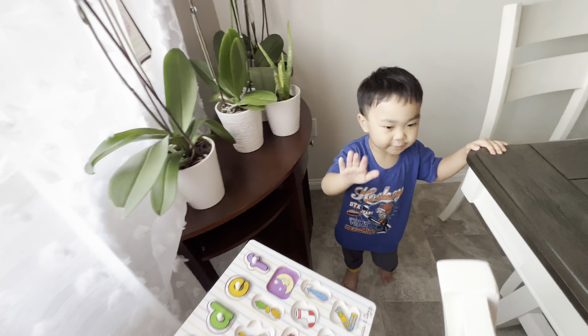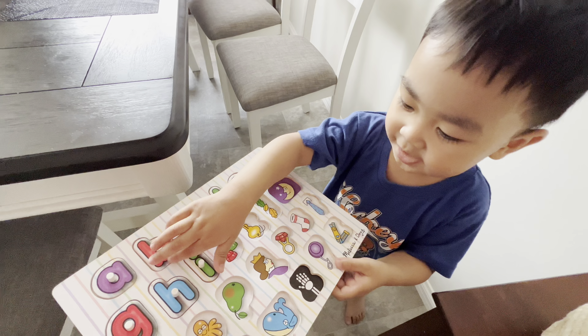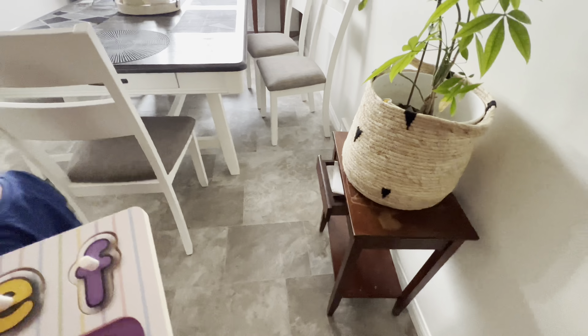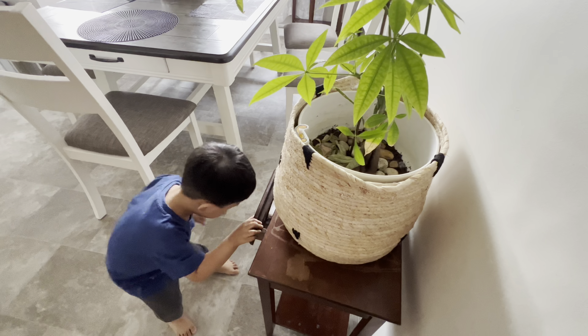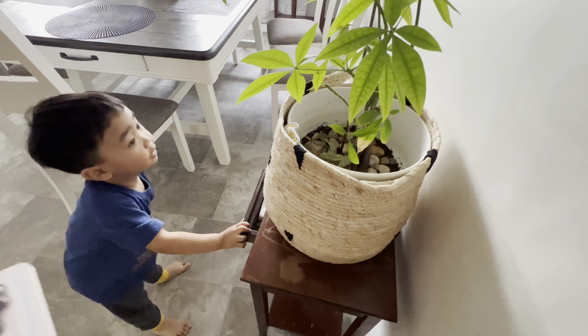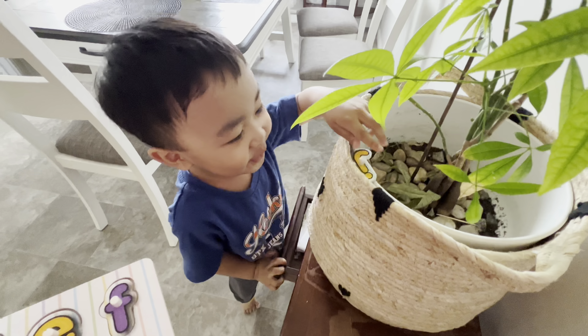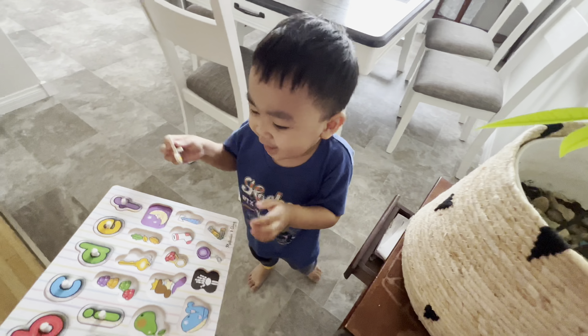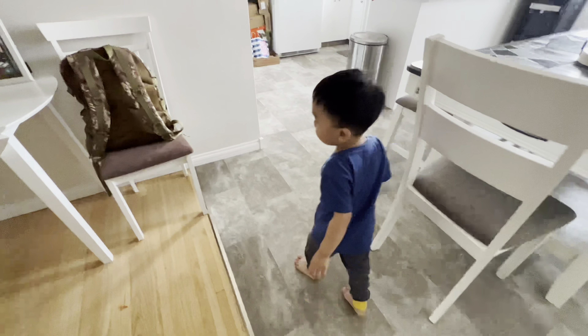Let's see — letter I. Over here, right there. I see it. Look down. What is that? I. I is for? Insect. Okay. I see something — look up. How about that one? J is for? J is for jelly. Okay.